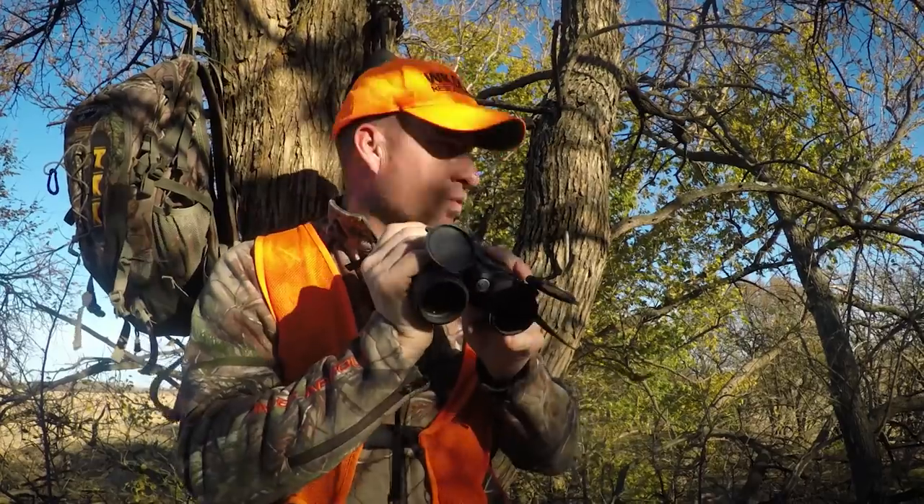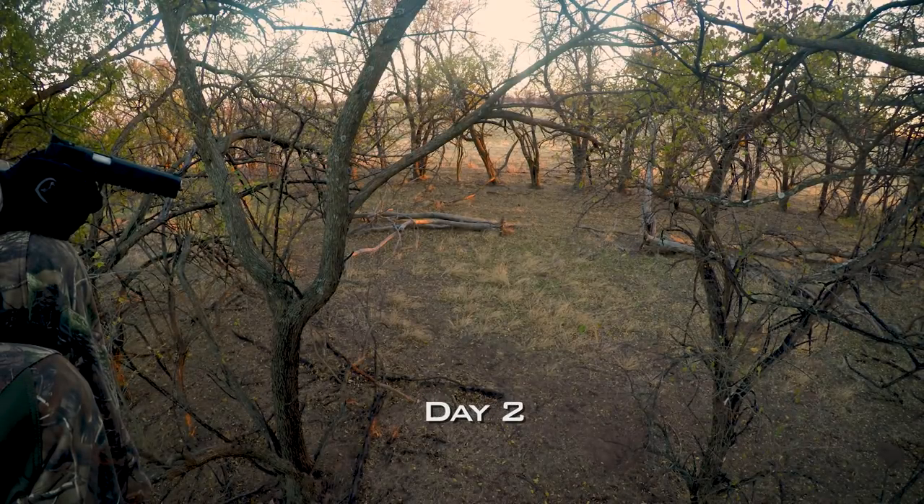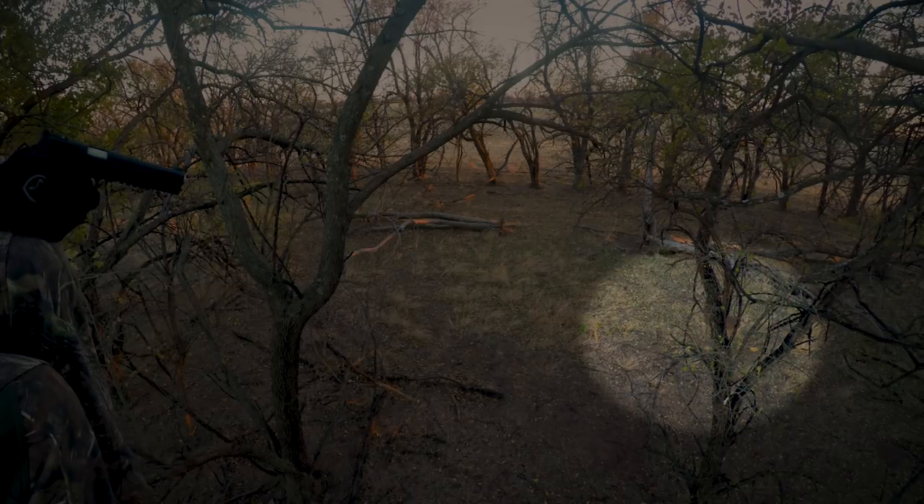After the day one miss, I head into day two pretty confident more doe will show up in the same set. This doe comes in quicker than expected so I didn't get my shooting sticks up — I'm shooting offhand. This second shot is closer than the first.